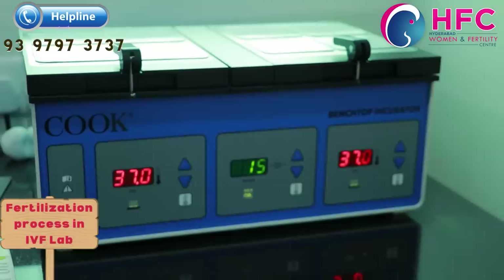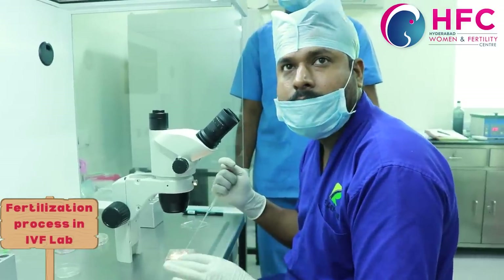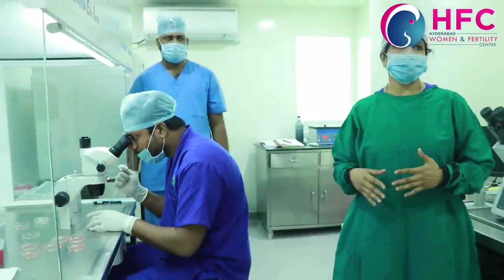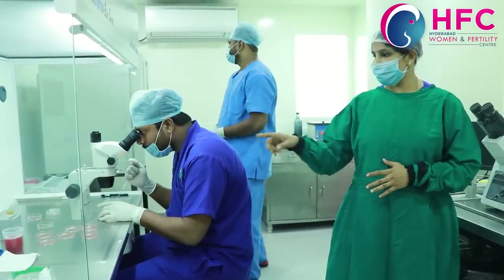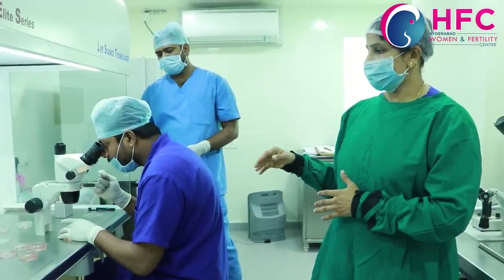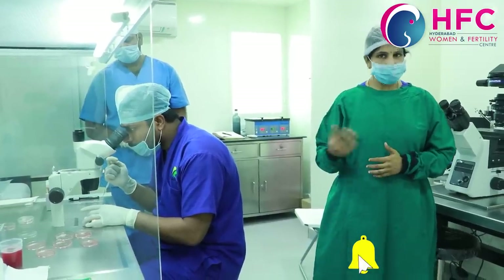We keep the eggs in the incubator as long as possible. After one hour, we will do the denudation. After that, we will do ICSI. Now we have the working chamber maintaining body temperature at the table. In the media we avoid temperature variation, and after denudation we proceed with the ICSI procedure.